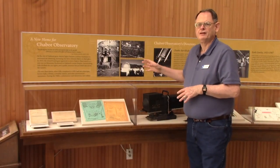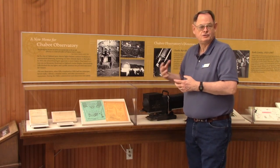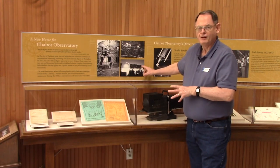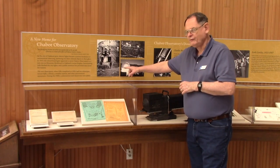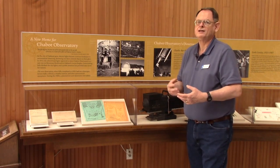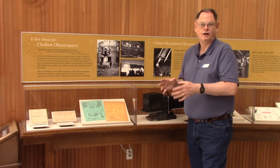These photographs show the second Chabot Observatory site, in the Leona Heights part of Oakland — right at the end of the streetcar trolley system. The building has two domes: the smaller dome housed the original 8-inch telescope, Leia, and the bigger dome was for the new telescope, Rachel. At the time, it was a very nice, dark location with little light pollution, and easy for people to reach by trolley.